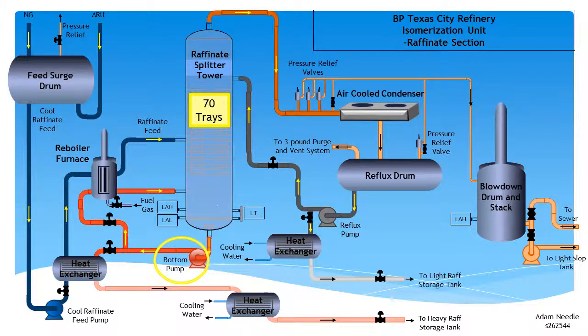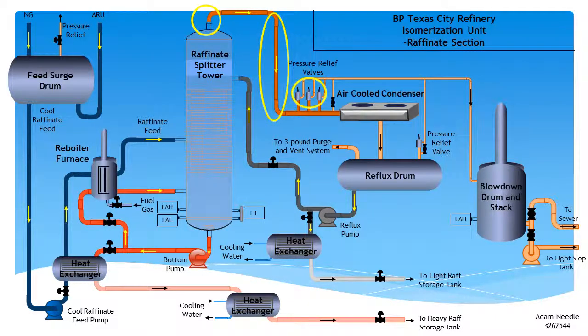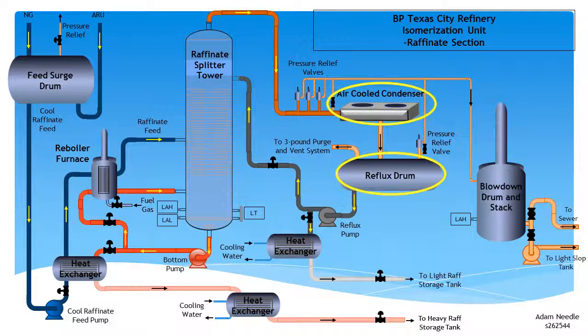The sidestream leaving the feed heat exchanger flows via a water-cooled heat exchanger to heavy raffinate storage, and this sidestream flow is automatically controlled by the tower level. Light raffinate vapours flow overhead and down a 45 metre long section of pipe. Three pressure relief valves at the bottom of this pipe section are provided to avoid overpressure in the overhead vapour line. An air cooler further downstream condenses the vapour to liquid, which then flows to the reflux drum. Liquid from the reflux drum is then pumped back to the splitter tower above the top tray, with a sidestream allowing light raffinate to flow to light raffinate storage via a water-cooled heat exchanger.